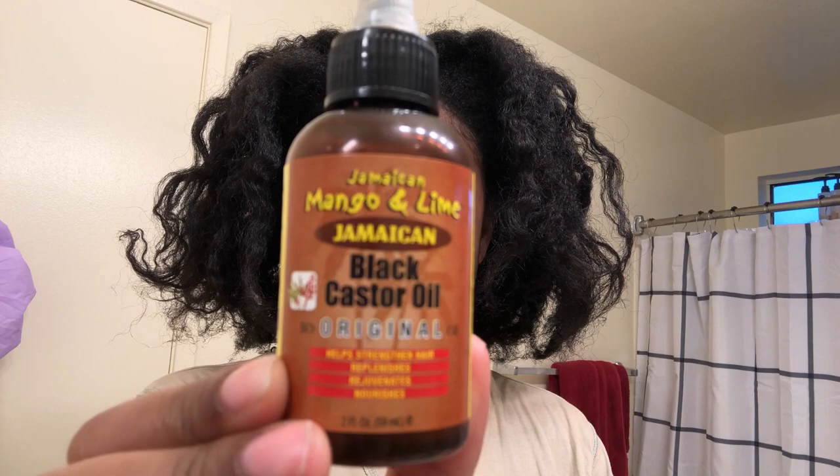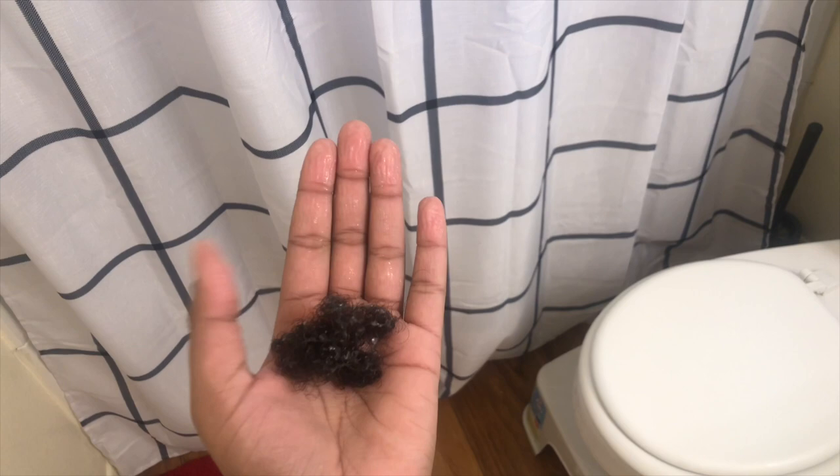This wonderful tool here has made my washes go by so much easier — I like it a lot. My hair used to be really stressful to detangle sometimes. I'm gonna go ahead and start washing my hair. As you can see, this is all I lost from washing and conditioning.